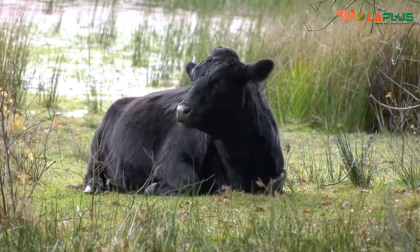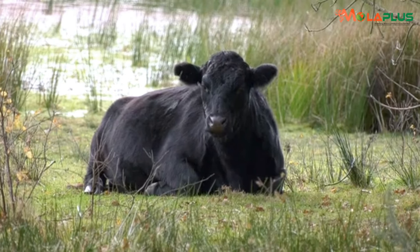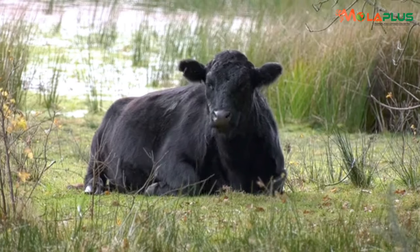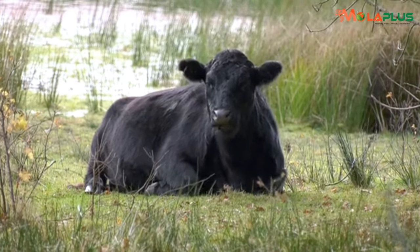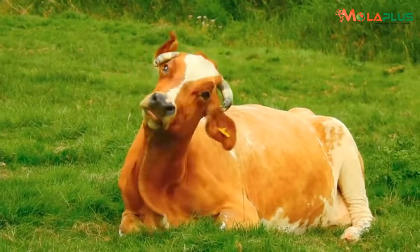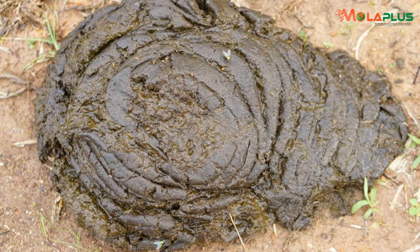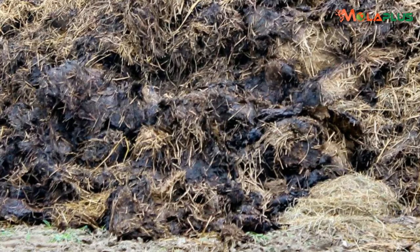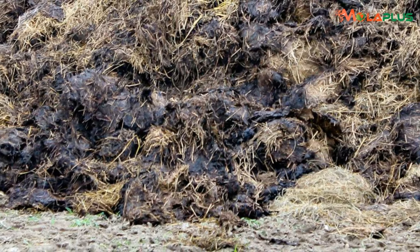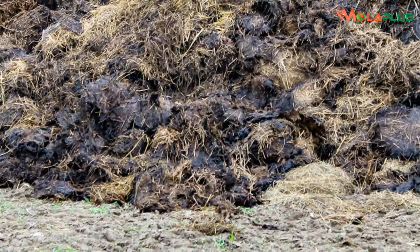She is like a fuel-guzzler that takes you very short kilometers on a liter of fuel. Most of what she feeds on would pass out of her digestive system through cowdung, unutilized. That heap from that animal is the heap of the money you spend. And farmers should know this.